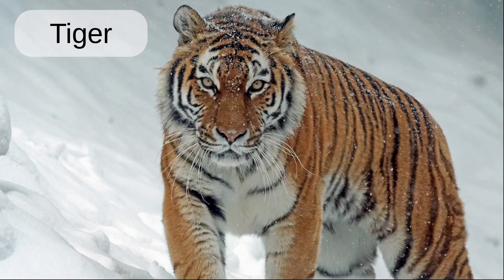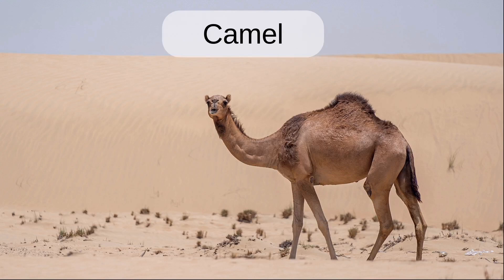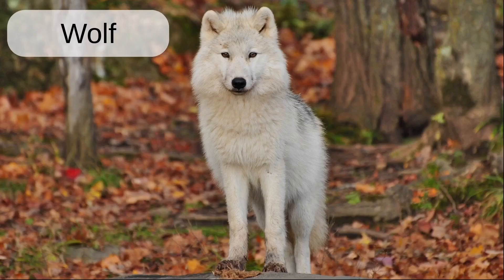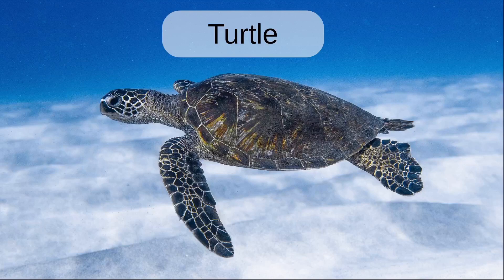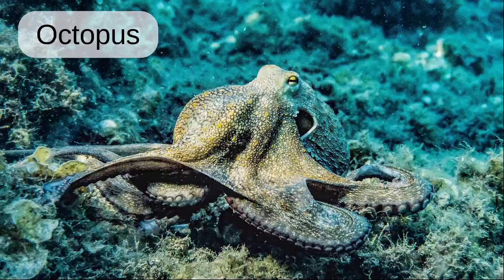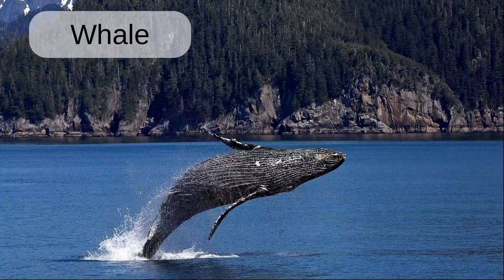Tiger. Bear. Camel. Tortoise. Wolf. Zebra. Tree frog. Turtle. Shark. Octopus. Dolphins. Whale.